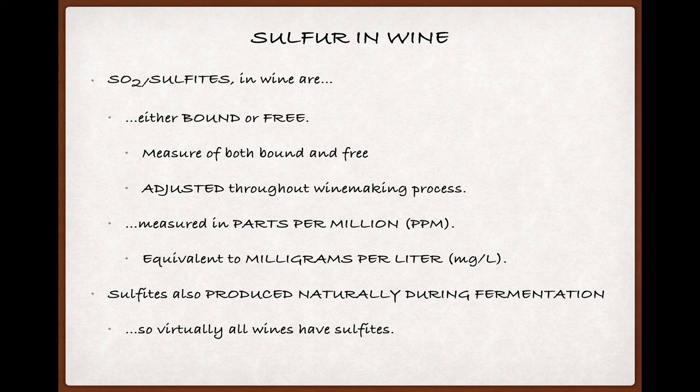The amount of sulfites produced by the addition of SO2 in wine is measured in parts per million, or ppm, which is helpfully equivalent to milligrams per liter, since there happen to be a million milligrams in a liter. It's possible to make a wine without added SO2, though shelf life and guarding against spoilage or other microbial infections is a big issue with these wines. Also, even if you don't add SO2, the wine won't be completely free of sulfites, since sulfites are produced naturally by yeast during fermentation. So virtually all wines have sulfites to some degree.